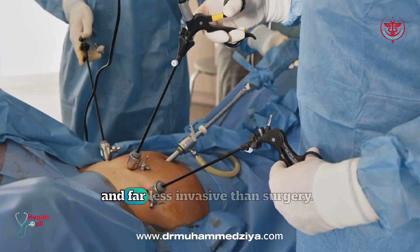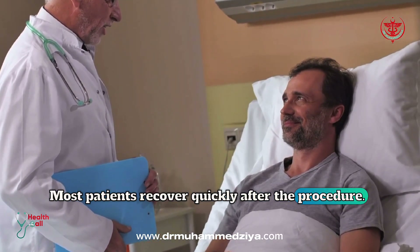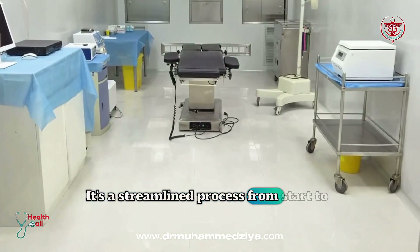Endoscopy is quick, effective, and far less invasive than surgery. Most patients recover quickly after the procedure. It's a streamlined process from start to finish.